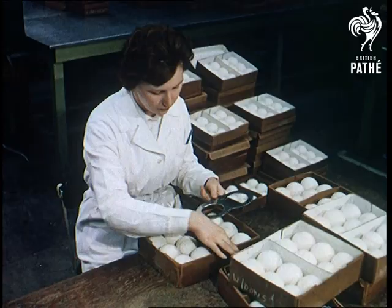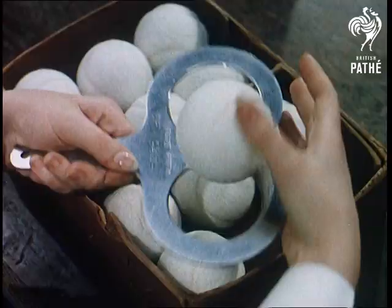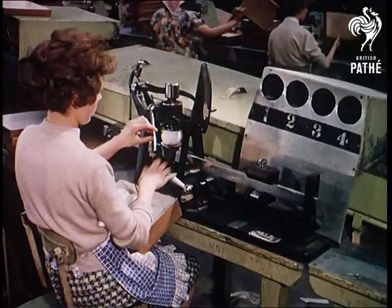Not too little, not too much. Miss a smash hit at Wimbledon and you can't say the ball was the wrong size. It's tested meticulously for bounce and compressibility before it's passed for its short life on the sacred turf.